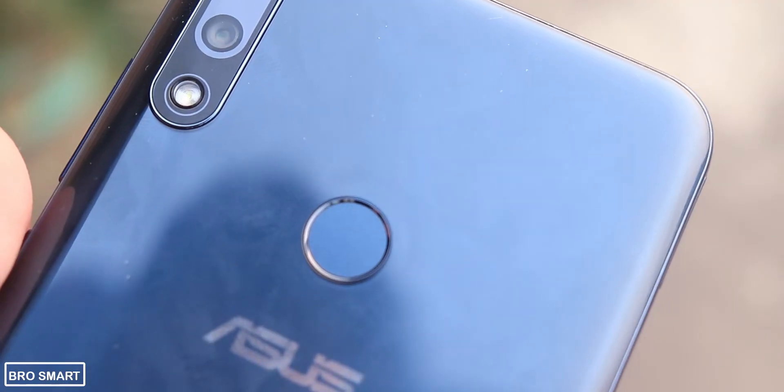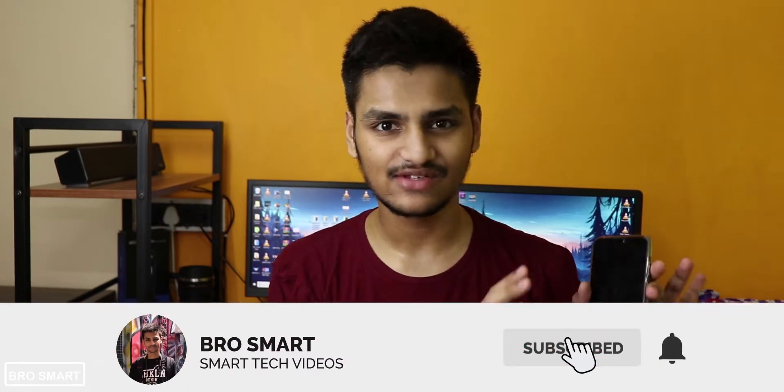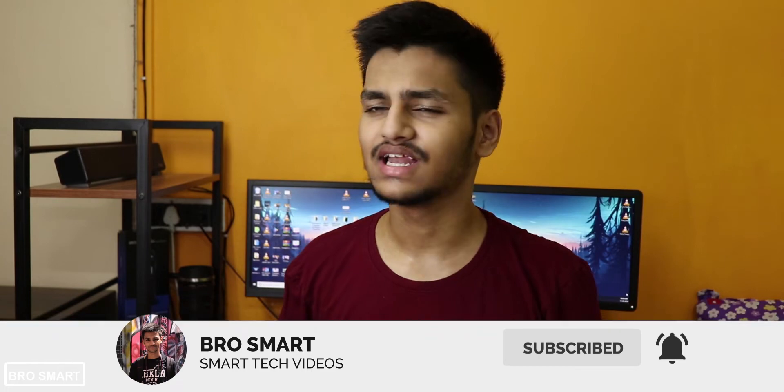Hey, what's up everyone, this is BroSmart. In this video I'm going to compare the Zenfone Max Pro M2 with the Redmi Note 7. I'm going to use the Zenfone Max Pro M2 3GB variant and the Redmi Note 7 4GB variant. The RAM is not the same — 4GB and 3GB — but I don't think 1GB RAM will matter that much. So let's get started.